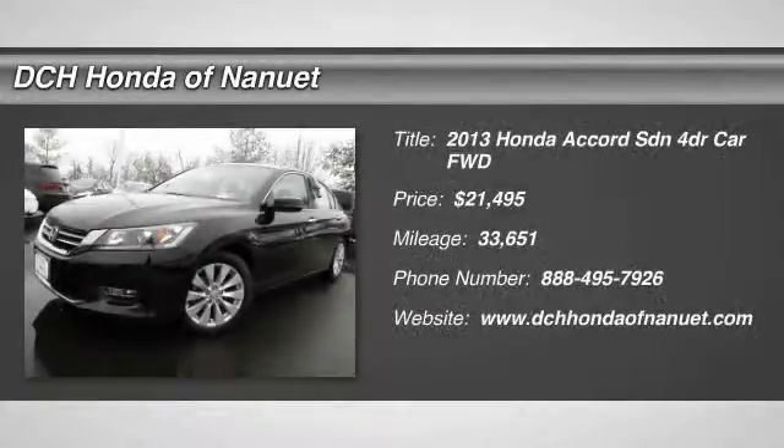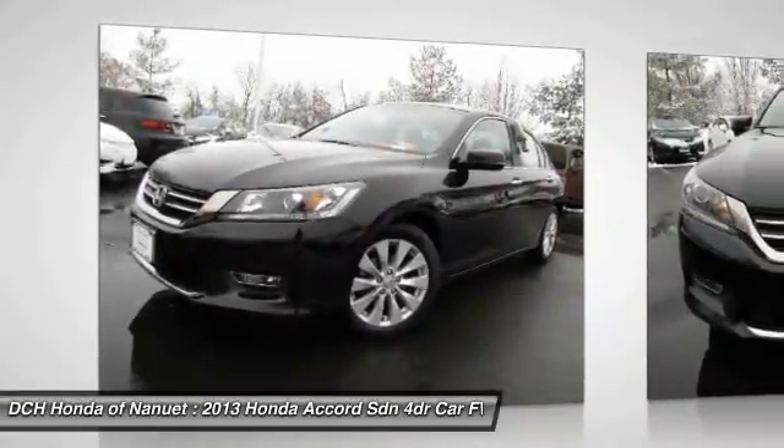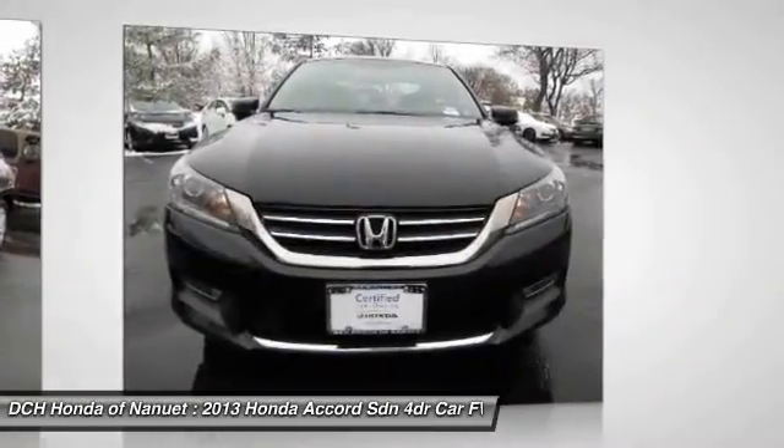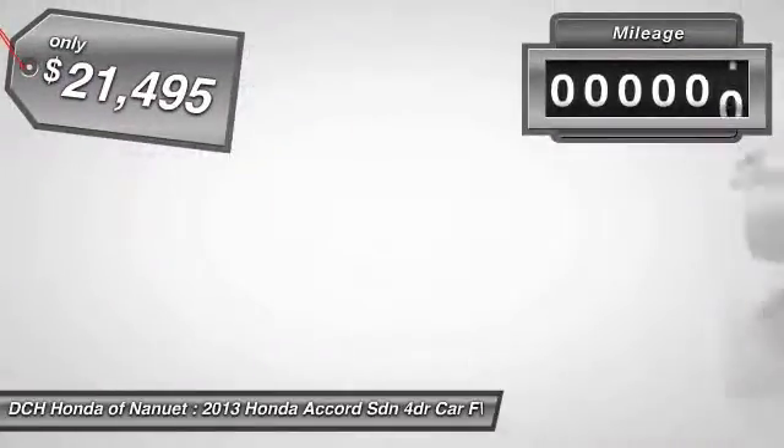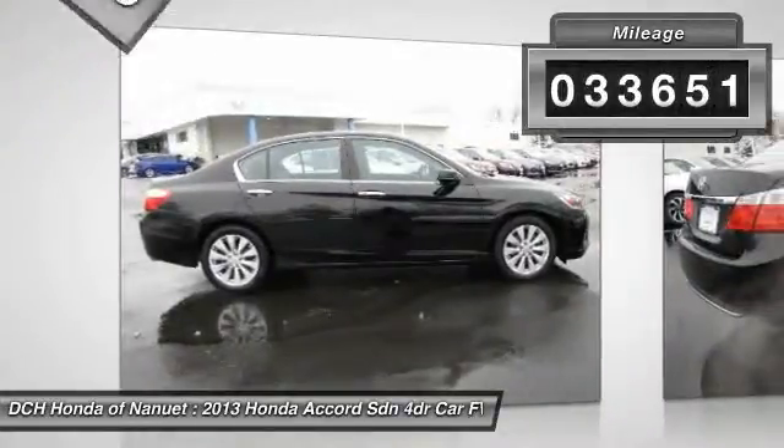The 2013 Honda Accord — ingeniously simple, yet overflowing with luxury and technological creativity. All that and more in the Accord, priced below $25,000. This vehicle has less than 35,000 miles.